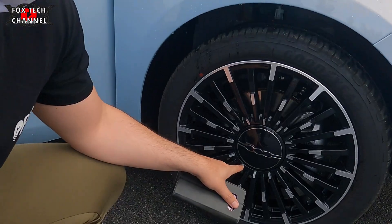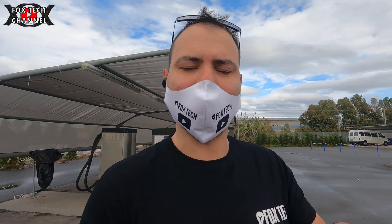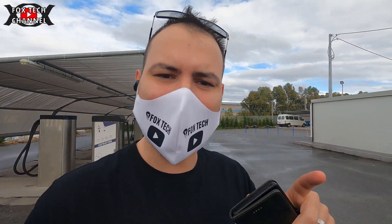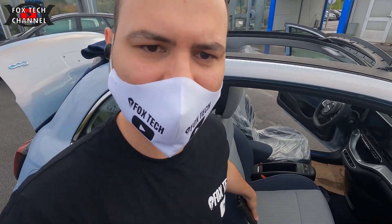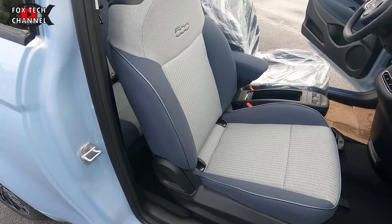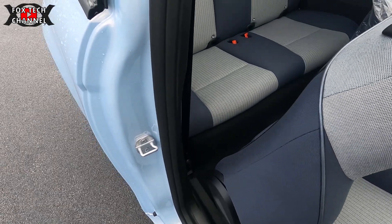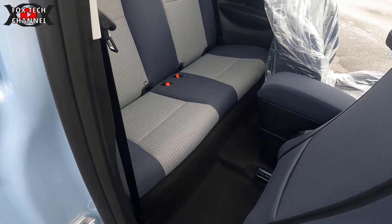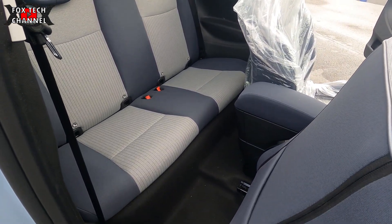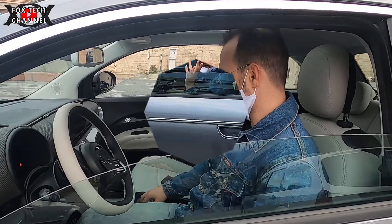Hanno lo stemma 500 bicolore cromo e nero lucido, che mi piace tantissimo. Per quanto riguarda la qualità degli interni, non è male, anche se varia in base all'allestimento che vai a scegliere. Per quanto riguarda la comodità di seduta, il posto è ovviamente piccolino come vettura, come la sorella endotermica.